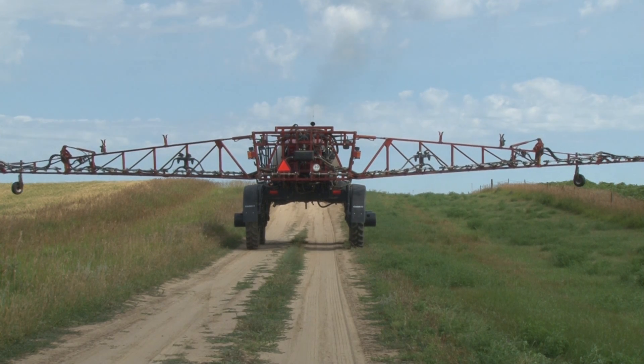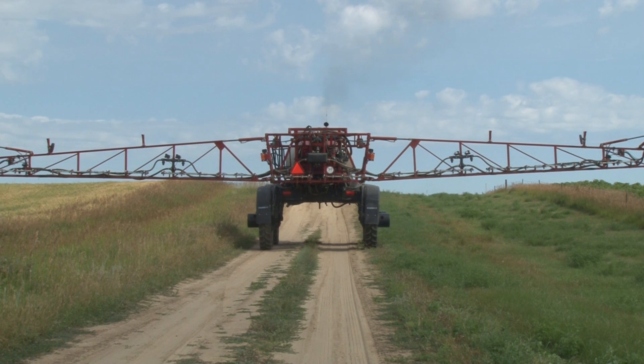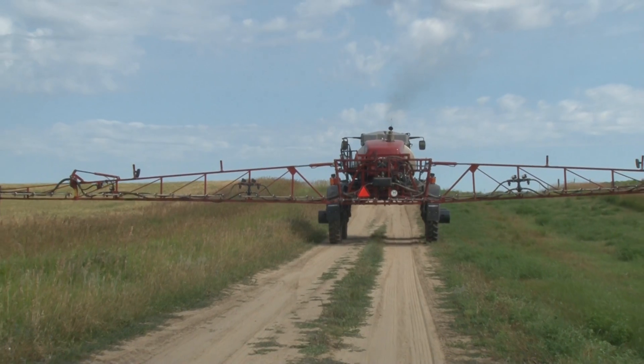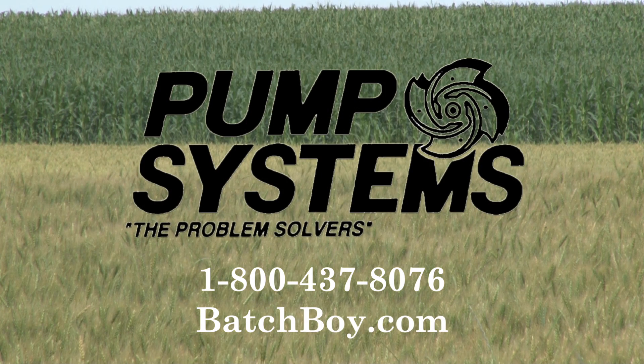The Batch Boy is perfect for farmers, custom applicators, aerial sprayers, or anyone who is tired of dealing with the mess and hassle of chemicals. A retrofit kit is now available on 2011 and earlier models of the Batch Boy to increase the speed. For more information on the Batch Boy, contact Pump Systems at 1-800-437-8076.